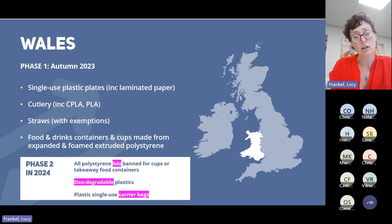Another move in Wales is to ban oxo-degradable plastics — I'll come on to more of that later in the presentation. Also, single-use carrier bags are included in the 2024 ban as well.